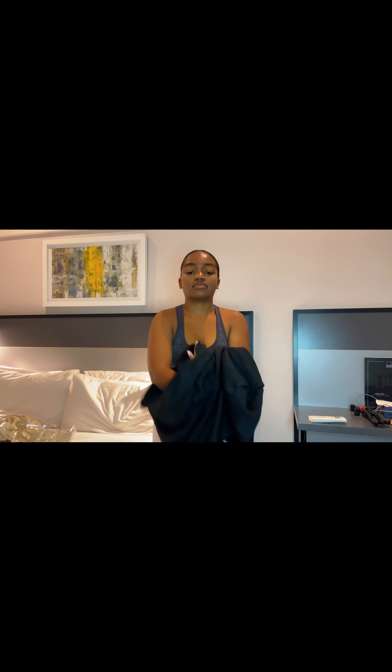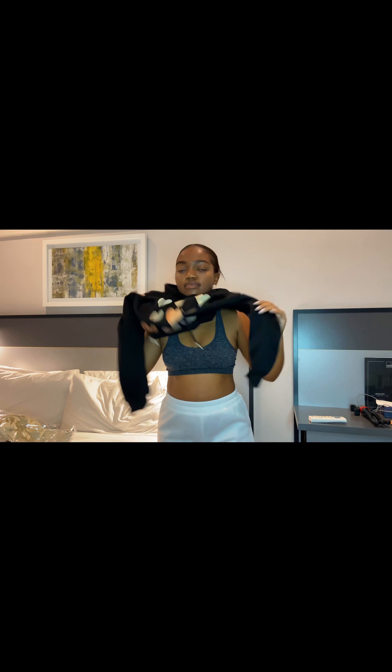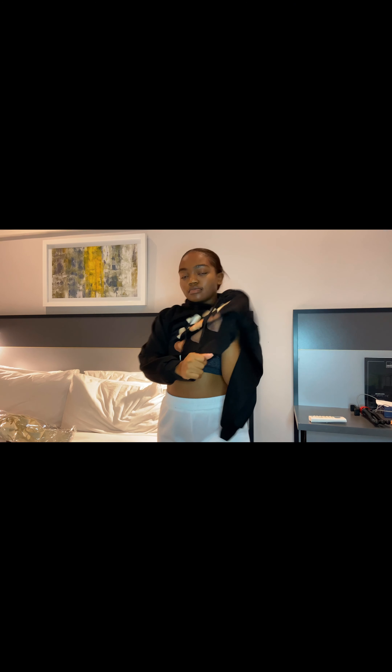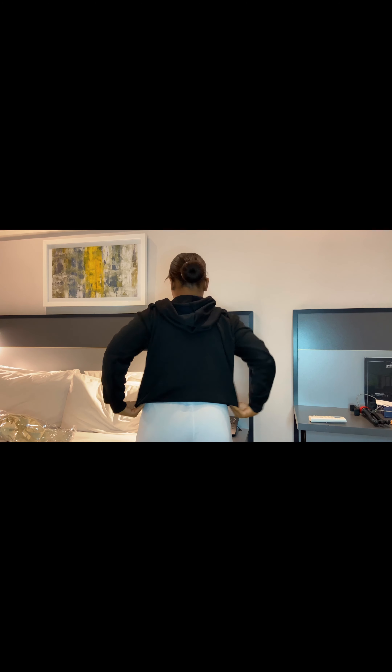The next thing I got is this black hoodie with hot prints on the front. I really like hoodies when going to campus — you can also cover your head when it's cold, and they're so comfortable and chill.